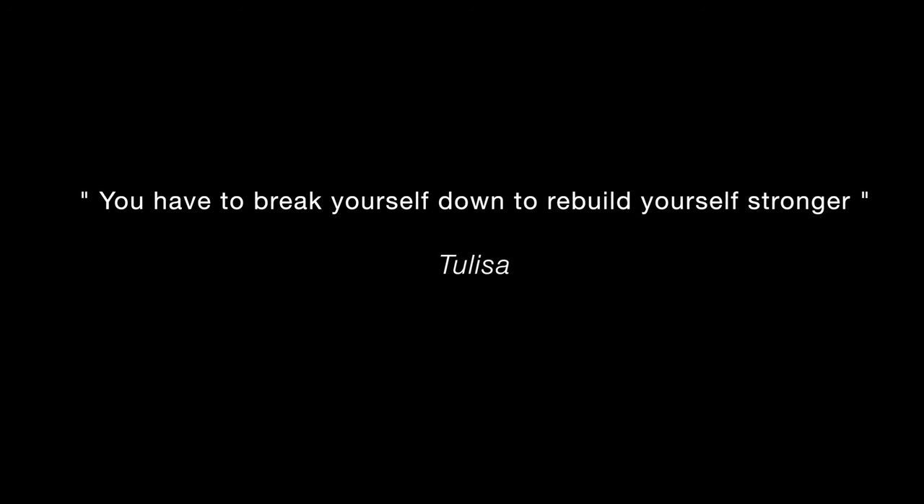It seems that although we're very close to the end, sometimes you have to break things to build.